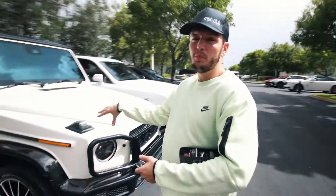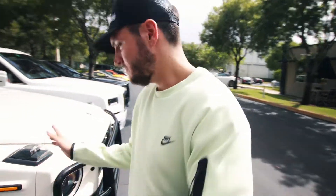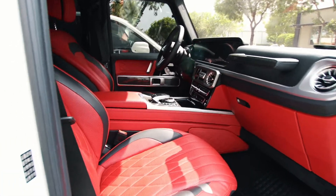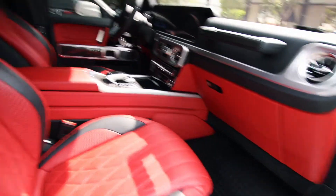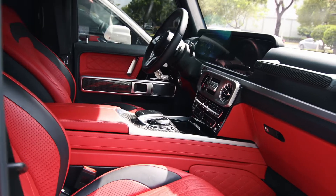This is the little brother to the G63 — this is actually the G550, the one-year previous model. Same clicking sound from earlier. This one also has a red interior and carbon fiber detailing — you can see the trim throughout. It's basically the same car, just a little smaller.